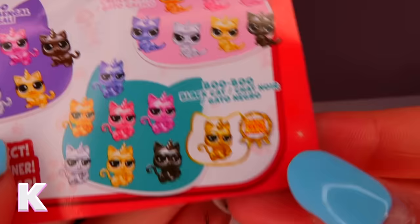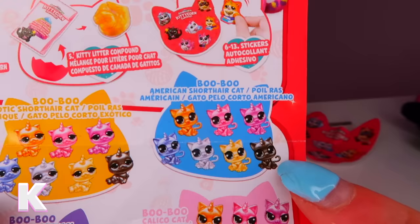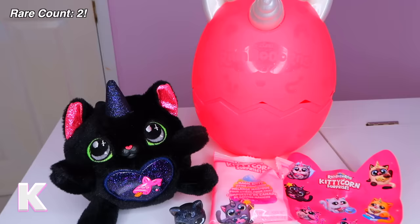The last part is to open this little egg and hopefully get the rare gold kitten. We found an American short hair cat — pretty cool! So here are all our letter K mystery surprises. We can do a rare count — we just found another super rare item. We are going strong: two rares!